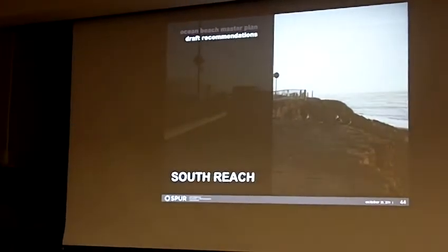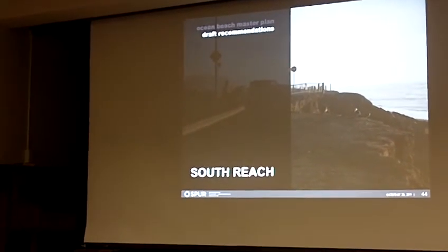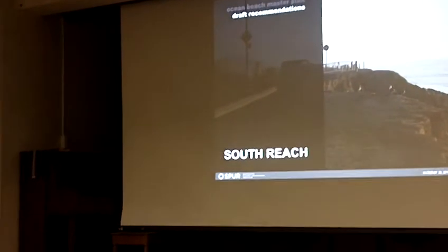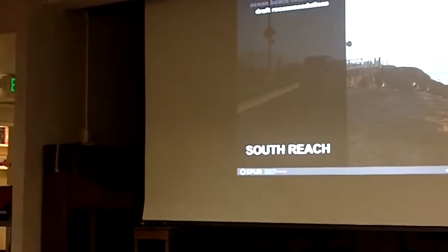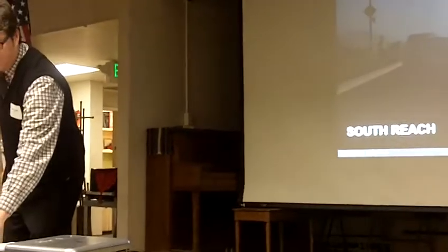So I'm going to start with the ones that are in the south reach. As you probably know, the south reach is by far the most challenging location because it's where all the different challenges come together in a very constrained space — where the erosion is, where most of the infrastructure is, and so forth.